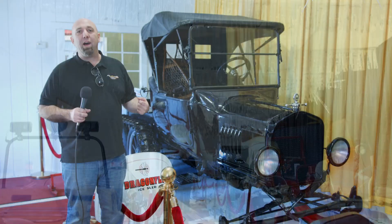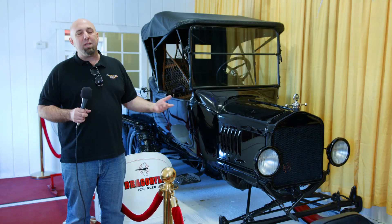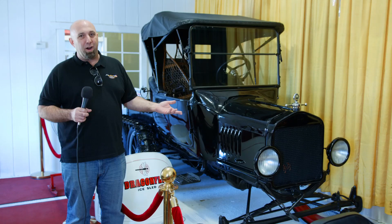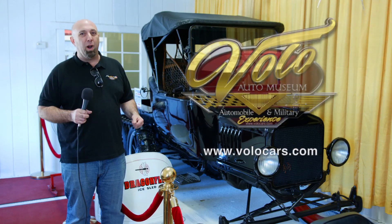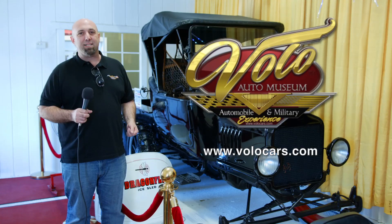Feel free to come on out and visit us at the Volo Auto Museum to see our new collection, as well as everything else we have here to offer. And in winter, we're all indoors and it's nice and warm. Visit us on Facebook, and you can go to our website, volocars.com.